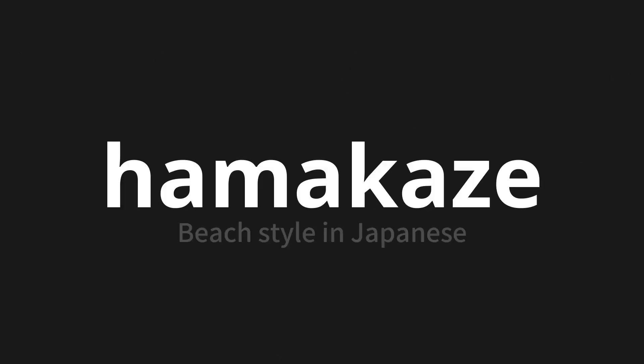Welcome to this pronunciation video. Today, we will be focusing on a new word that you might find challenging or intriguing. So let's dive into today's word: Hamakaze, which means beach style in Japanese.